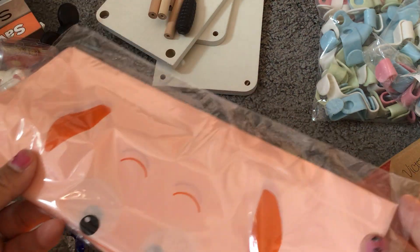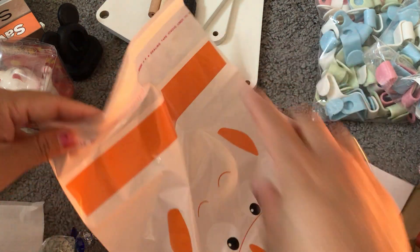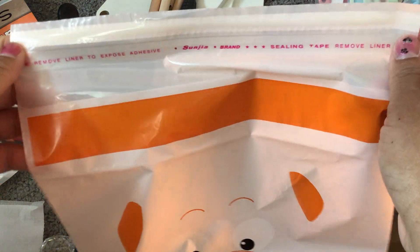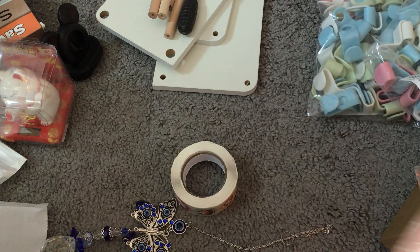I got four packs of these car garbage bags — I got the pig face ones. There are different face designs but I love pigs. You get 10 in a pack. They're fairly big and have adhesive on the back, so you just adhere it to your glove compartment or wherever, then open it up and there's your little garbage bag. Super cute and a decent size!